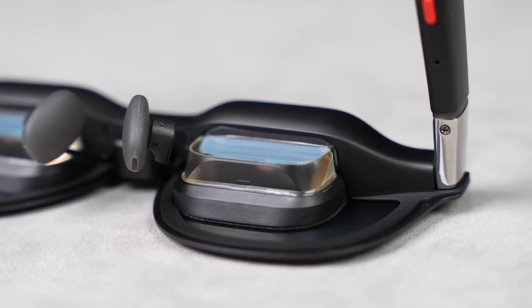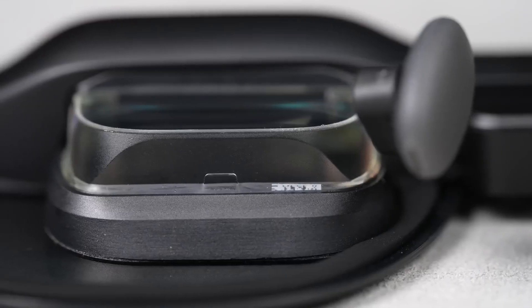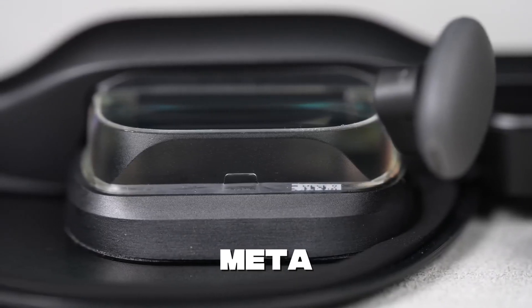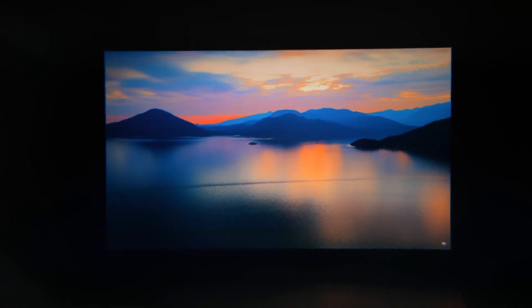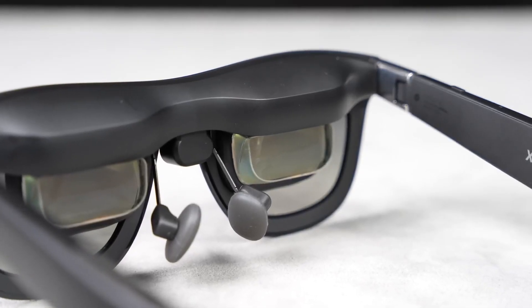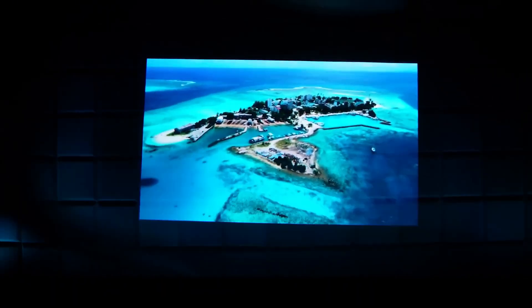Right now AR glasses are already impressive, but what's coming next is on a whole new level. Tech giants like Apple, Google, Meta, and Samsung are pouring billions into AR development. Their goal: to create a future where AR glasses are not just a cool gadget but an essential part of daily life.